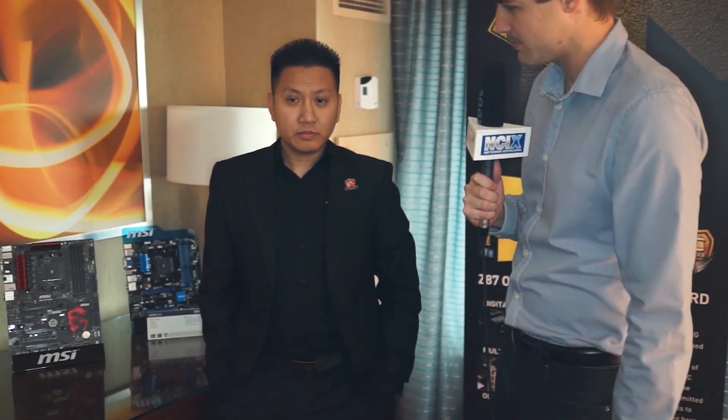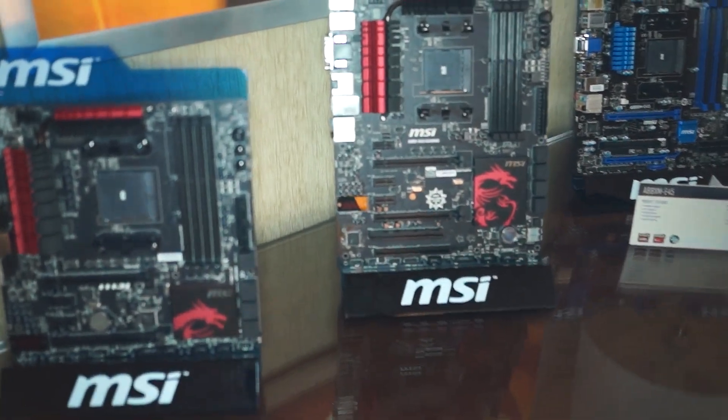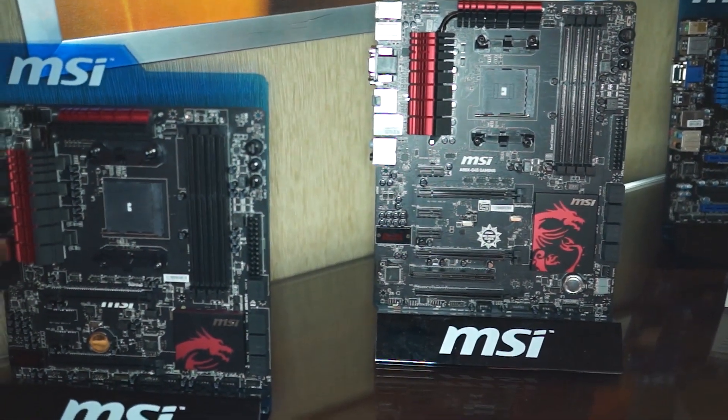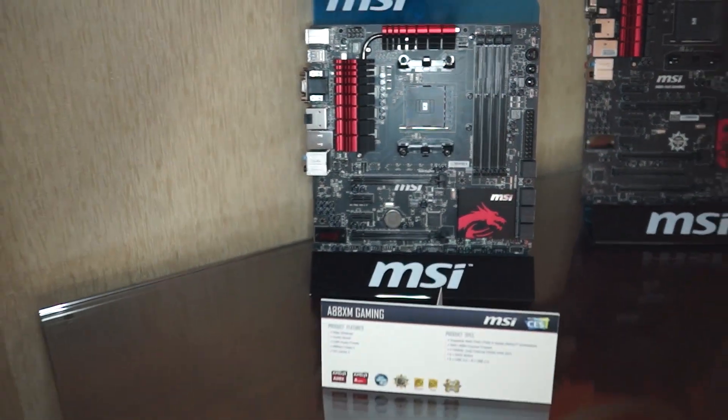So what do we got here? We got a micro ATX and a full size? Yes, since last year, 2013, our gaming series has been very successful with Intel. So this year, 2014 at CES, we are announcing that we are implementing the gaming series into our AMD series, AMD's chipset. This is the new A88X for the Kaveri chipset for the micro and the standard size motherboard.